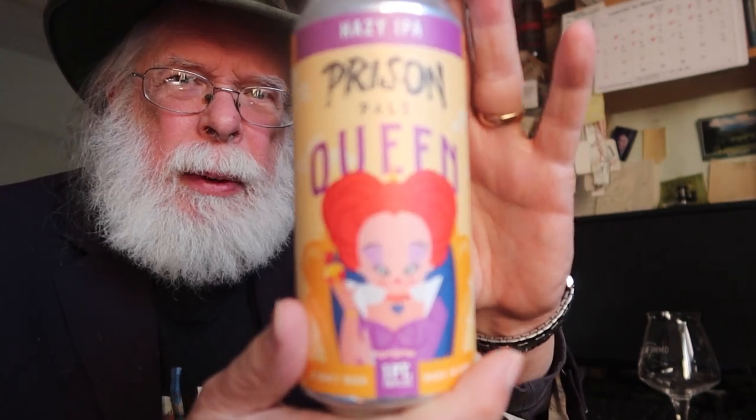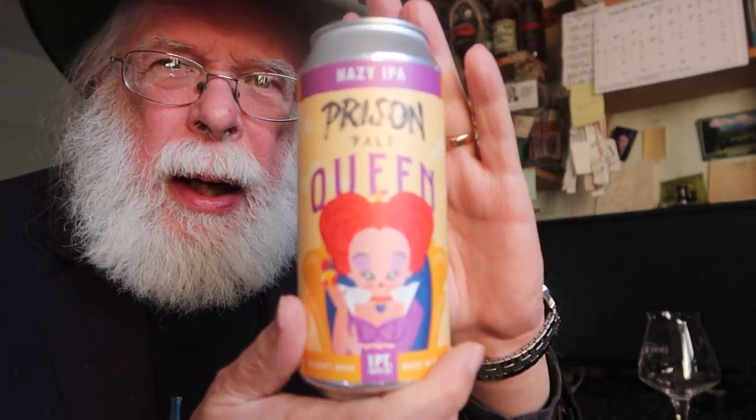You can see the queen of hearts illustration on the label — no problem with that. But I have to say, as someone who acts a bit like a journalist, the name "Prison Pals Queen" just makes me wonder. It's a hazy IPA but it doesn't tell me anything about IBUs or much else — just that it's 6.2% and it's supposed to take my head off. Well, let's see if it meets expectations.